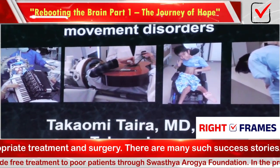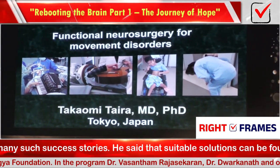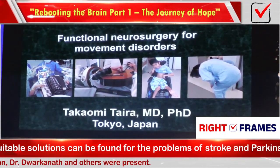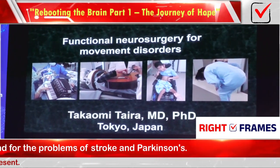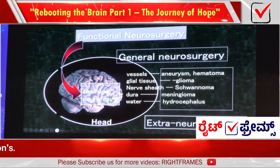There are many areas in brain operations — brain tumors, head injuries, stroke, and so on. But functional neurosurgery is a very special subfield of neurosurgery, in which we deal with brain tissue itself.